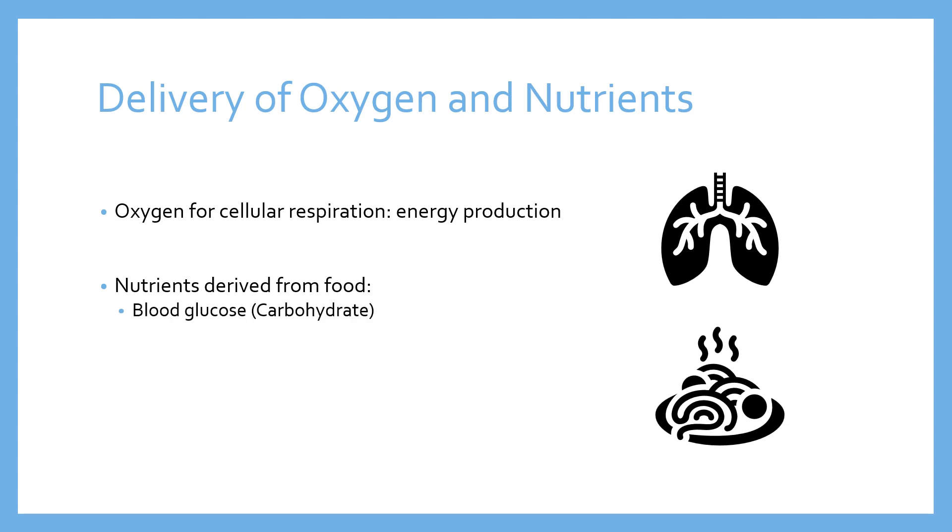That might include, for example, blood glucose, which comes from the carbohydrate sources that we eat — broken down and released into the blood. The body tries to maintain blood glucose levels by either putting glucose in or taking it out and storing it to maintain a homeostatic level. From our protein intake we have amino acids, which are really useful for rebuilding damaged tissue. We also have fatty acids in the bloodstream derived from the fats that we eat, which can be useful as an energy source provided there's adequate oxygen. And vitamins and minerals, of course, are also carried by the blood in the bloodstream.